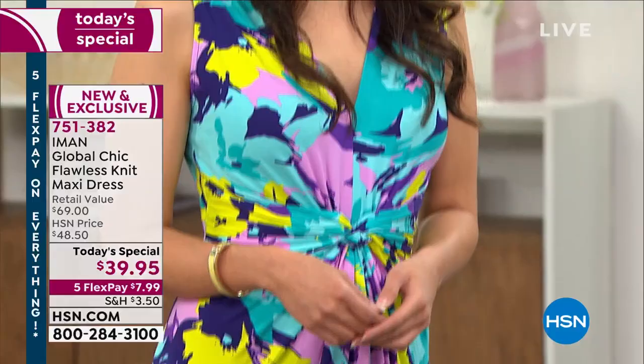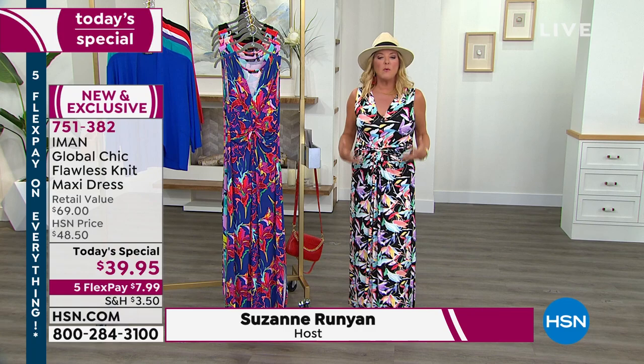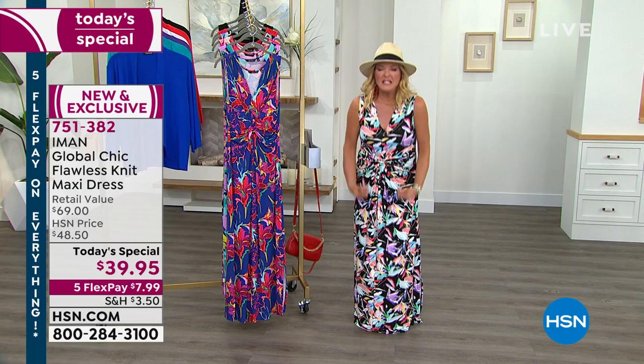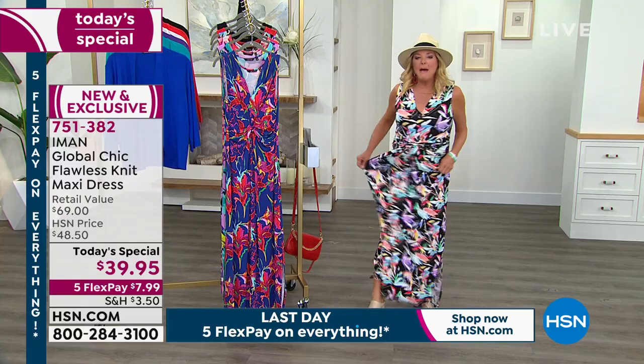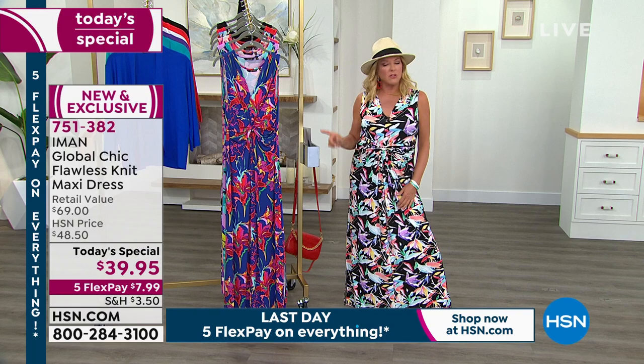A lot of times when you get maxi dresses, if they're done in inferior fabrics, they honestly feel like they weigh a thousand pounds — like you're wearing it all day and by the end it's just pulling down with gravity. This one has such bounce and such magic. There is such comfort to this dress that I believe you will adore it. I think you're going to get it home and say 'I cannot believe it was only $39.' I honestly can't wait to see the reviews.